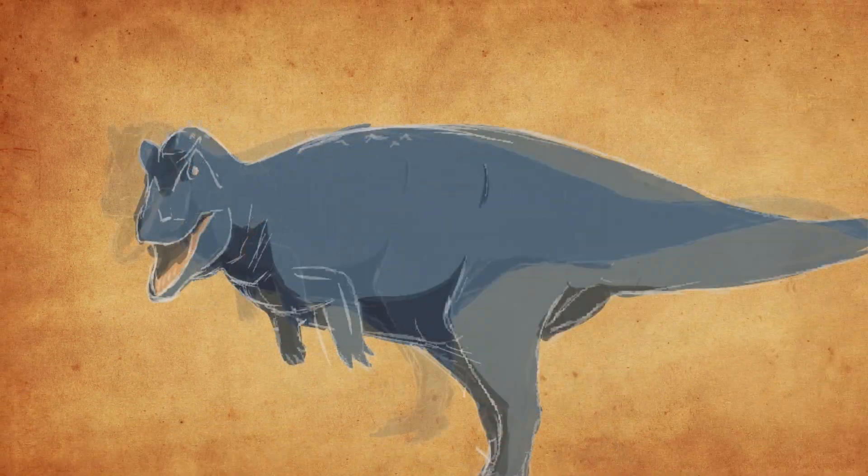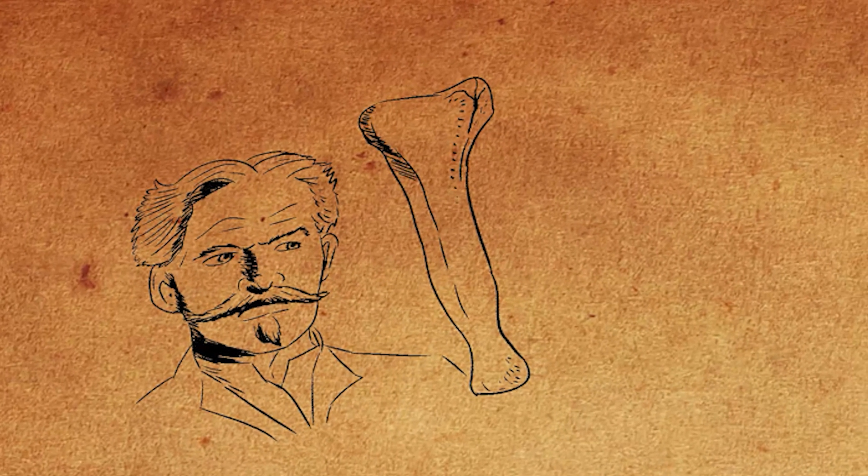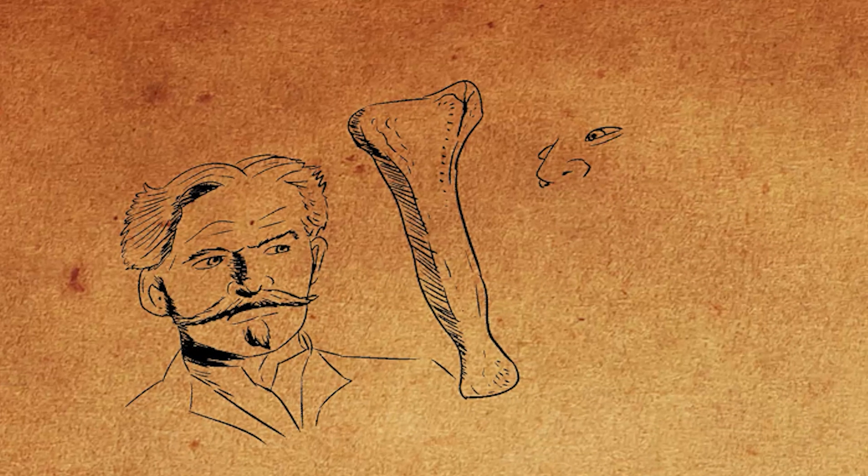Meet Ceratosaurus. To begin, let's go back to the late 19th century, smack dab in the middle of the Bone Wars. This was a time of competitive paleontology, with scientists Charles Marsh and Edward Cope duking it out for who could find and name the most fossils.